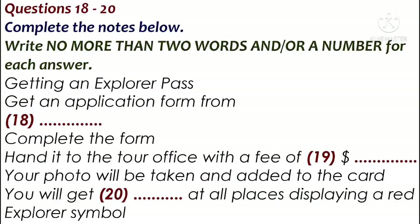The discounts apply not just to tourist attractions, but also some bars and restaurants — basically everywhere you see a red Explorer symbol. We're coming up to the historical district now.